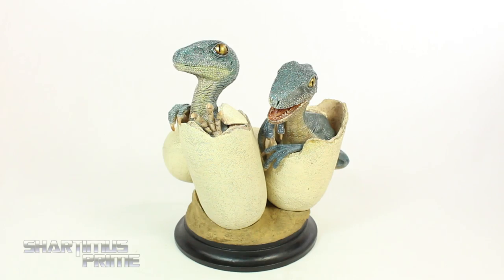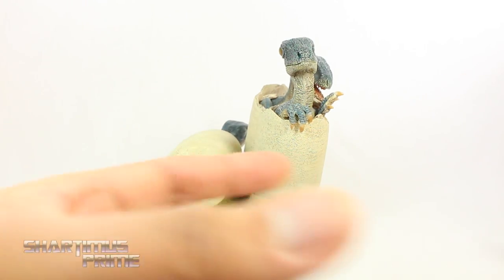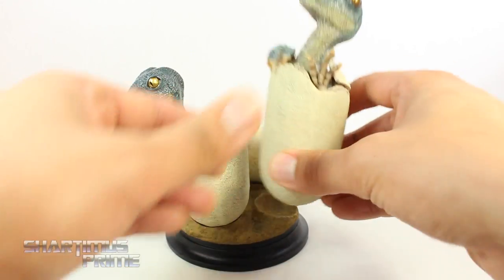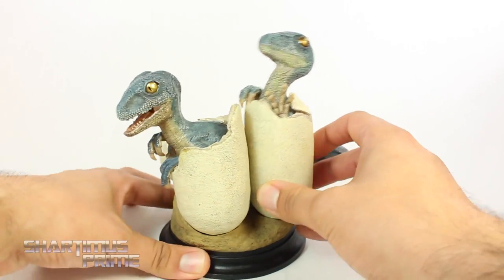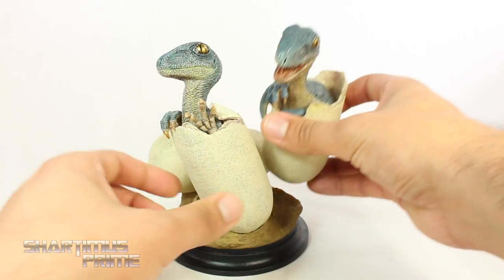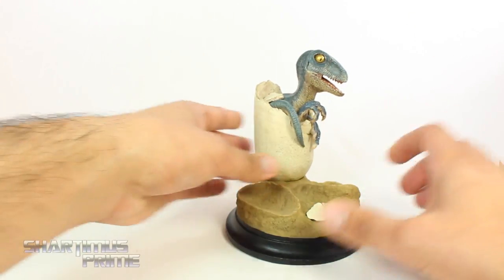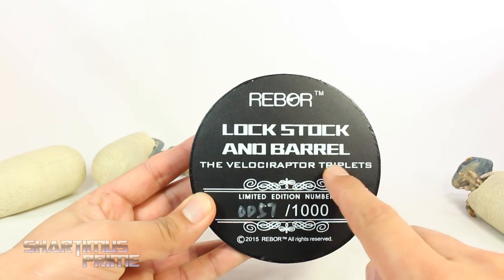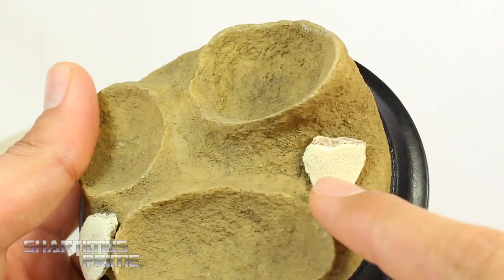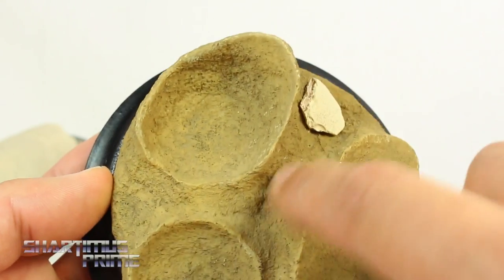Then lastly we have lock, stock and barrel. One thing I don't like about these is that they are removable, and that's kind of bothersome for me because it's difficult picking this up and moving it around - they're kind of wobbly and not really securely in there. It's kind of neat that you can change it around, but for me personally I would just leave it in the place it's supposed to be in, which is how it's displayed on the packaging. On the bottom right over here you can see 'lock stock and barrel, the Velociraptor triplets,' and it's limited to only 1,000 - this is number 57.